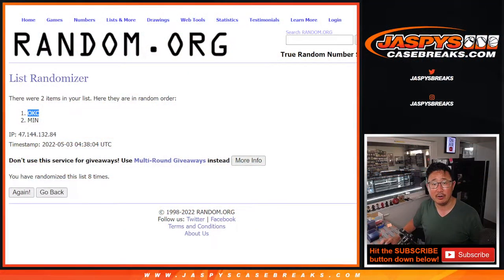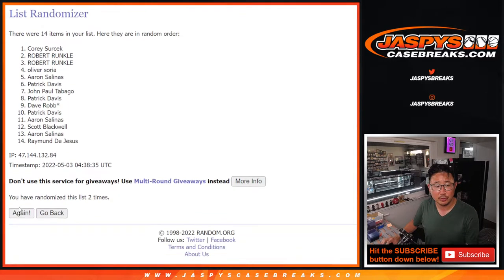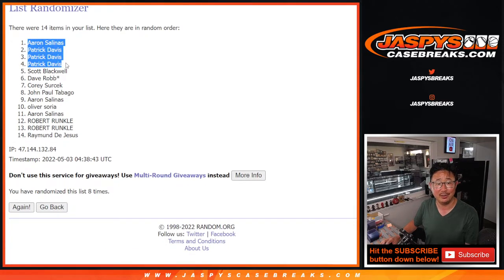Now let's flip back for the names — three and a five, eight times. Top four get $100 break credit each. After eight shuffles: Aaron, Patrick, Patrick, Patrick. So Patrick, I'll send your break credit code — $300. And Aaron, $100 break credit going your way as well. Thanks everybody for giving this a shot. Another two-box break already loaded up — pick your teams, get at least an even number of teams, and try to win some break credit. I'm Joe for Jaspi's CaseBreaks.com and I'll see you next time for the next basketball break. Bye-bye.